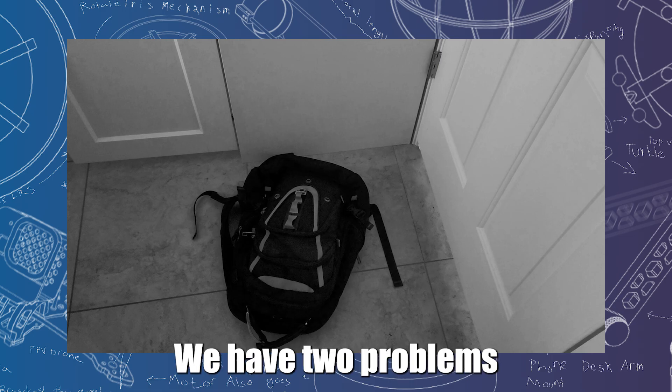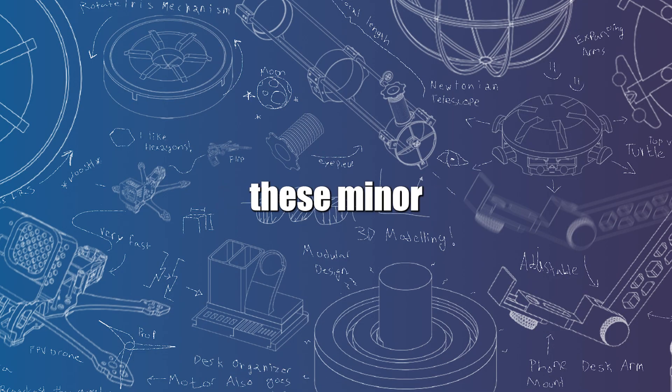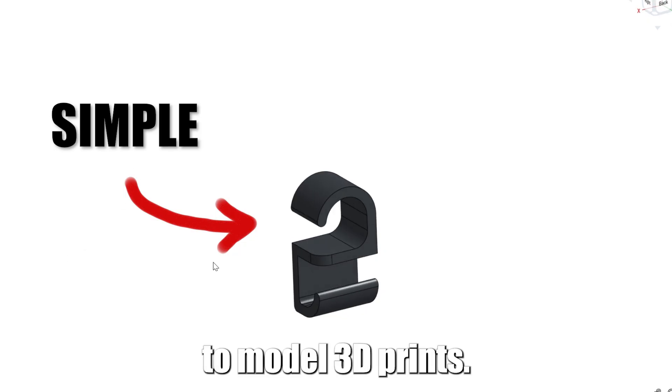It's that simple — we have two problems to solve, both of which can be solved with a 3D printer. What's great about selecting these minor inconveniences is they're often quite simple to fix with easy-to-model 3D prints.